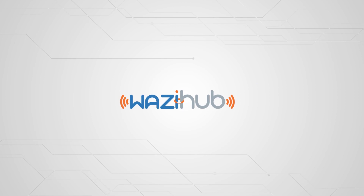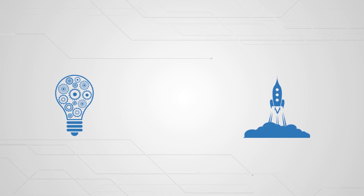On the continent, WaziHub is here to help you turn your ideas into successful startups.